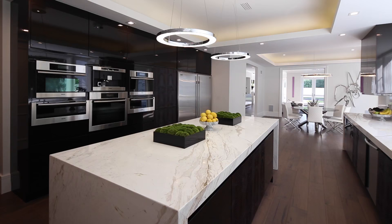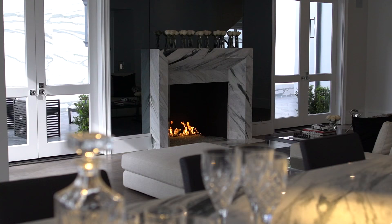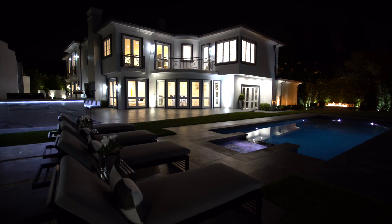Some of the standout features include a large designer kitchen outfitted with a bevy of the world's finest finishes and appliances, a spacious family room with a dramatic fireplace, a wet bar, and glass walls that let in natural light and views of the rejuvenating backyard.